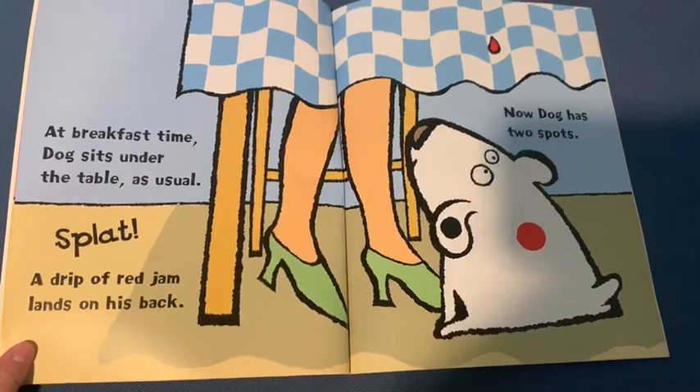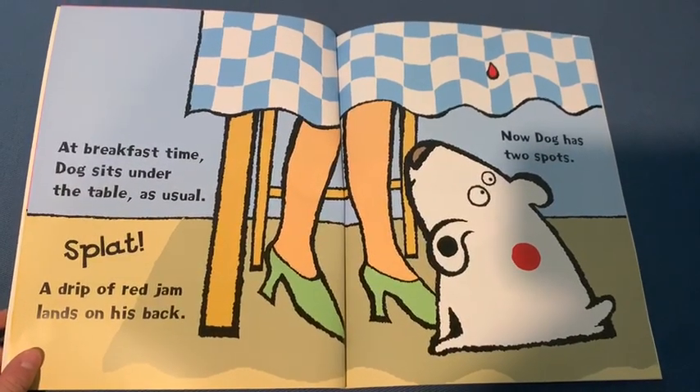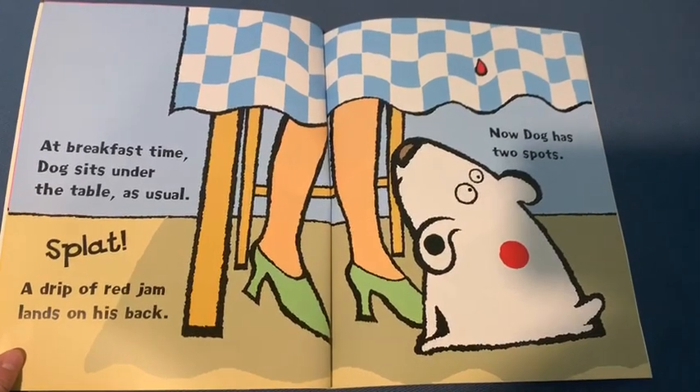At breakfast time, Dog sits under the table as usual. Splat! A drip of red jam lands on his back. Now Dog has two spots.